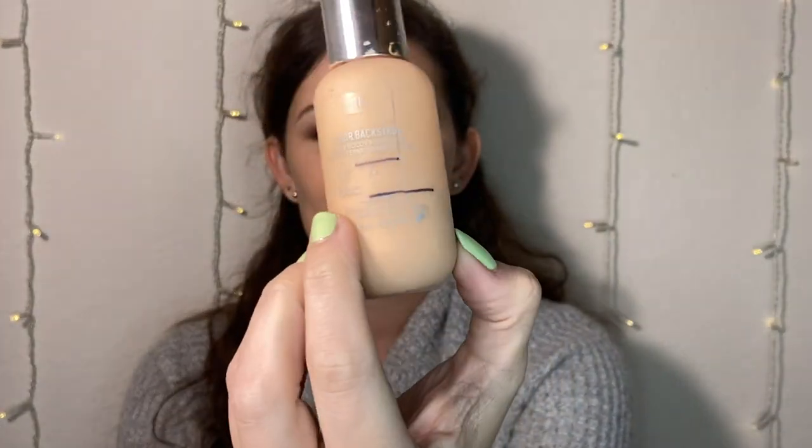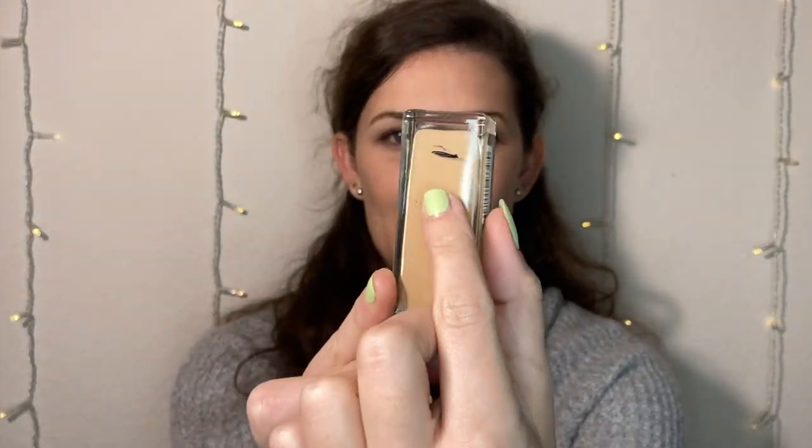On to foundations. I have the Dior Backstage Foundation — I finished the 2N and this is the 1N. You can see where I'm at and this is pretty much gone too. I'm pretty sure this is expired so this is going in the garbage. The other one I wanted to finish was the Maybelline Matte and Poreless in 220, my dark shade. It's flipped over because I'm trying to get the rest out, and I'm pretty sure I'm down to the last drop — so this one is officially done as well.